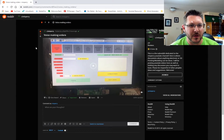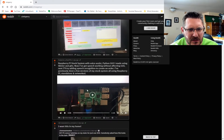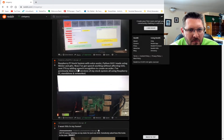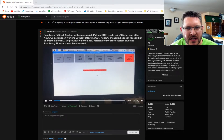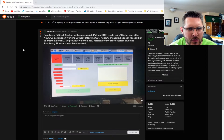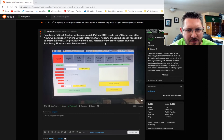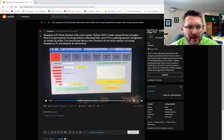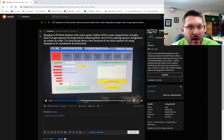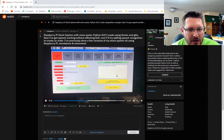Next up is one I really enjoyed — a voice-controlled Raspberry Pi. It's a Raspberry Pi stock system with a voice assistant, Python GUI made using Tkinter and Git, with speech working without affecting the GUI. He's trying to add speech recognition to create orders. He's previously done a few versions using Raspberry Pi standalone and networked. It looks like an inventory control system with individual stock check, full stock check, and low stock check.